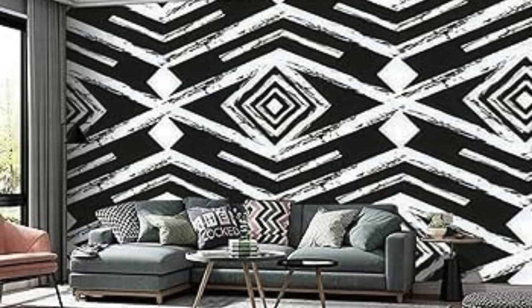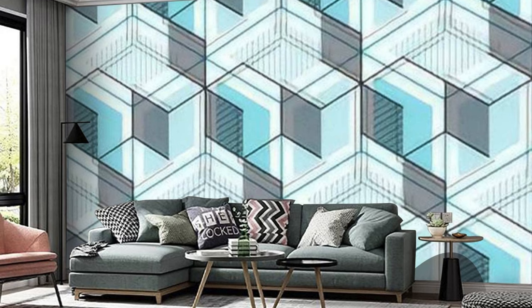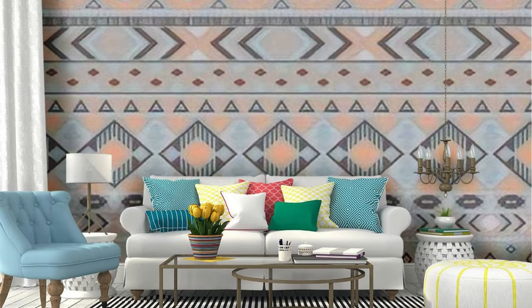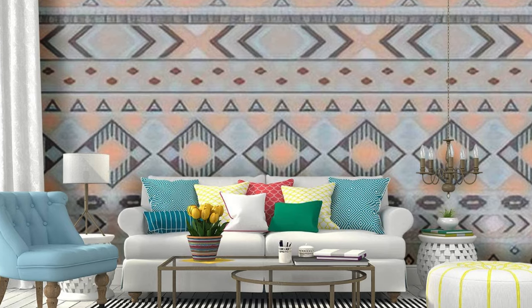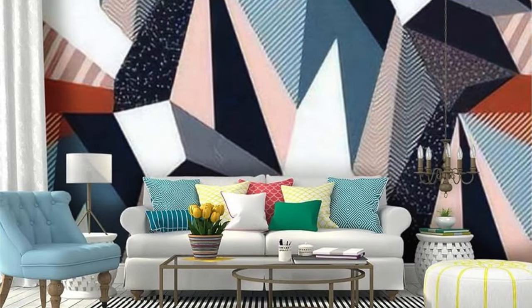Elevate your living spaces with the transformative power of our regular wallpapers, where every room becomes a canvas for self-expression and aesthetic delight. Dive into a world of endless possibilities as you explore our extensive range, designed to envelop your living spaces in a symphony of colors and textures. Crafted with meticulous attention to detail, our wallpapers are not just decorative elements but narrative threads that weave through the fabric of your home. Immerse yourself in the plush embrace of soft textures or opt for the sleek, contemporary allure of minimalist designs that redefine modern sophistication.